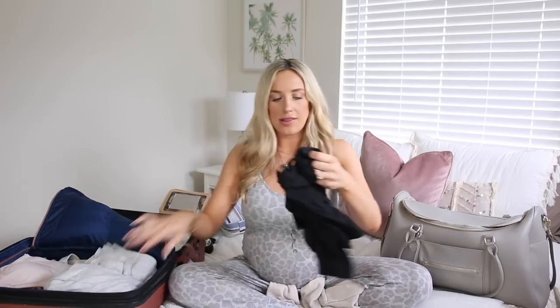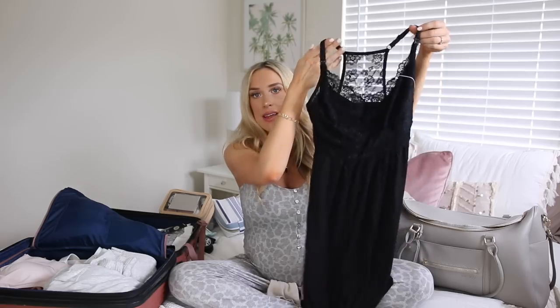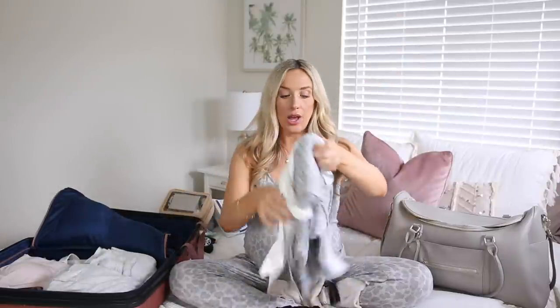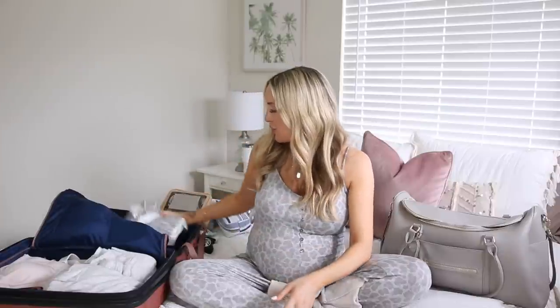One more nightgown I'm bringing is this one from Kindred Bravely. It's so pretty and it's more of a tank style, so if I get really hot this may be a better option than the longer sleeve styles — and this one is nursing-friendly too. I love these nursing-friendly tank pajama dresses postpartum. This is actually a little closer to the style I changed into my first time. I'm also bringing this really pretty robe from Kindred Bravely — one of my favorite maternity and postpartum brands. Just a lightweight robe in case I want to wear the tank nightgown and bundle up a little bit. I'm bringing three or four different pajama options since I just don't know how I'll feel heat-wise and comfort-wise after delivering.